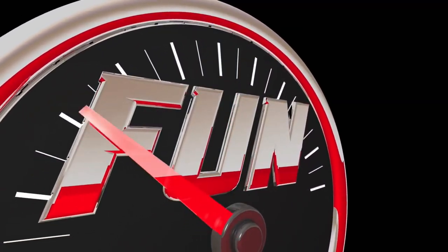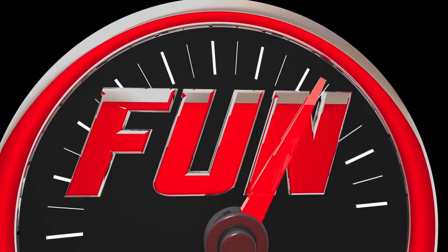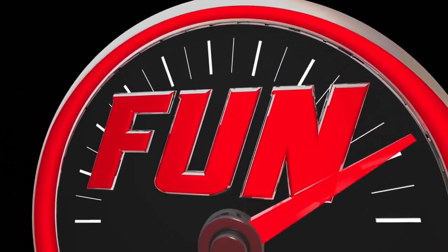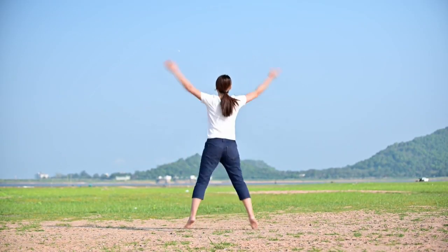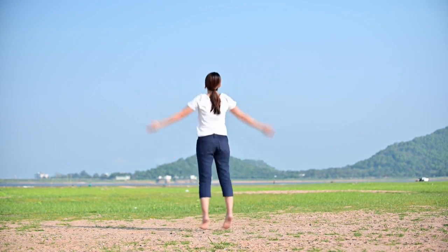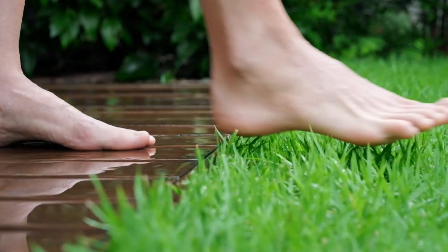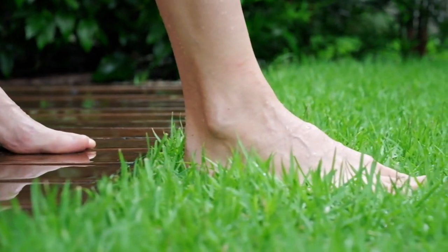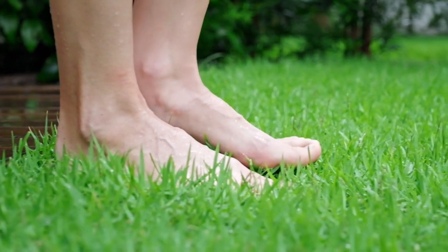Finally, earthing and grounding have been associated with mood improvement and emotional well-being. Grounding with nature has a profound impact on our mental health, helping to reduce feelings of anxiety, depression, and overall stress. It's like giving yourself a natural mood boost whenever you step outside or use grounding products indoors.